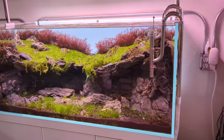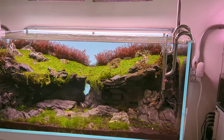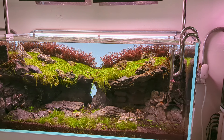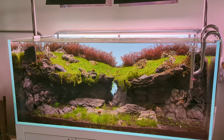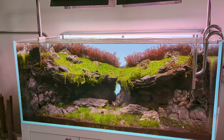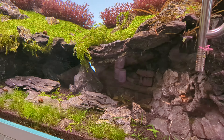This one might be my favorite tank in the store — such a cool layout. I love the shadows underneath and the Monte Carlo just dangling over the edge; it's really sweet. I can't imagine how much work it was to set that hardscape up — that would have been quite the project.